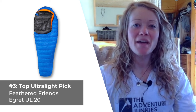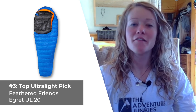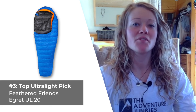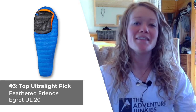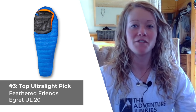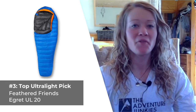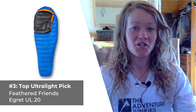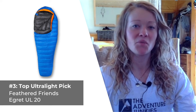The third sleeping bag we chose to include on our list is the best for ultralight backpackers — the Feathered Friends E-Grit UL20. The E-Grit UL20 boasts the best warmth-to-weight ratio when compared to others in its class, hands down. It contains a super-generous amount of 950 fill power down that really lofts when you lay down in it, while weighing in at only 1.7 pounds. Although the company gives the bag a 20-degree temperature rating, most users report that the bag actually feels much, much warmer.